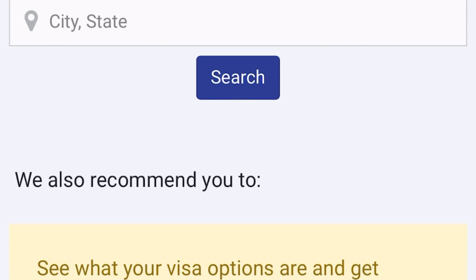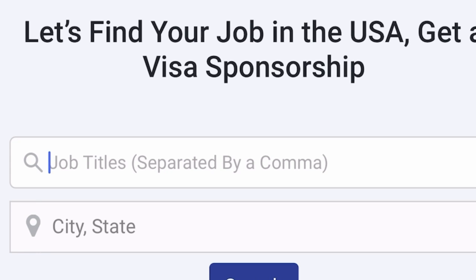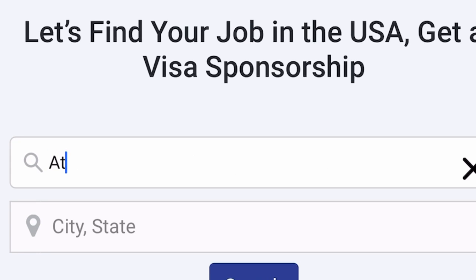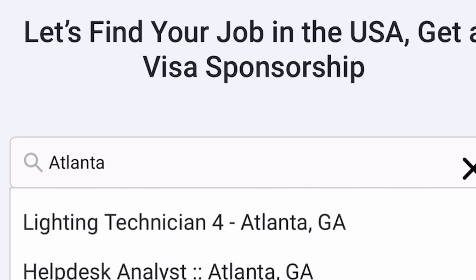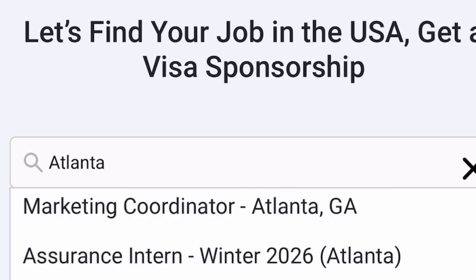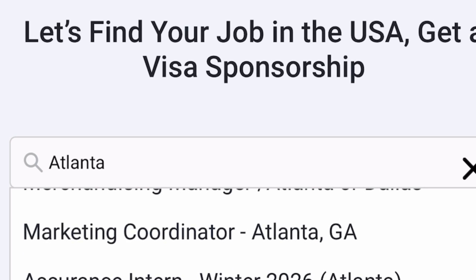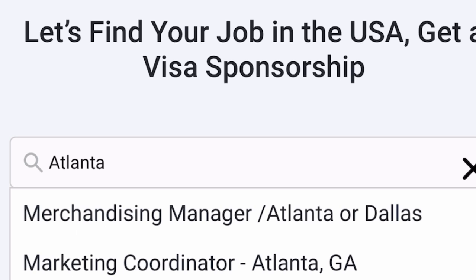I've signed up with one of my emails. The site says 'Let's find your job in the United States of America — get a visa sponsorship.' All you need to do is type any city of your choice. For example, let's type Atlanta. When you type Atlanta, you can see a lot of job roles coming out for Atlanta right there on the screen. Click any job role you know you're qualified for and put in your application.